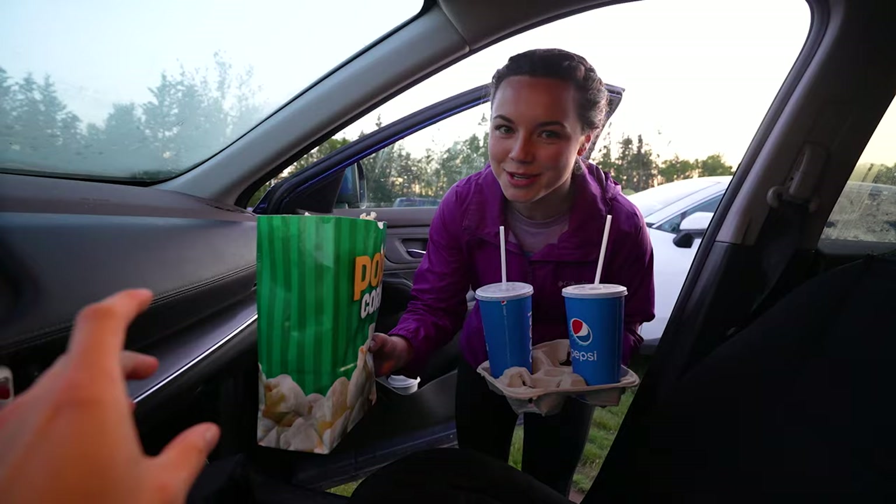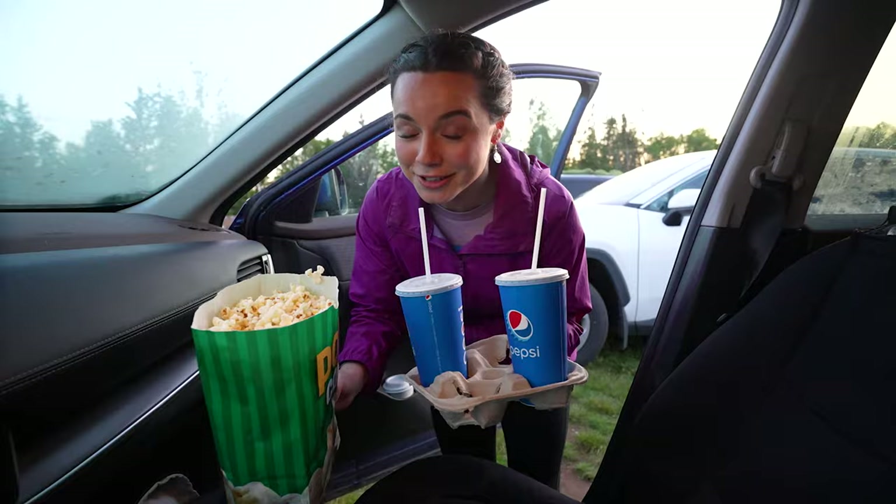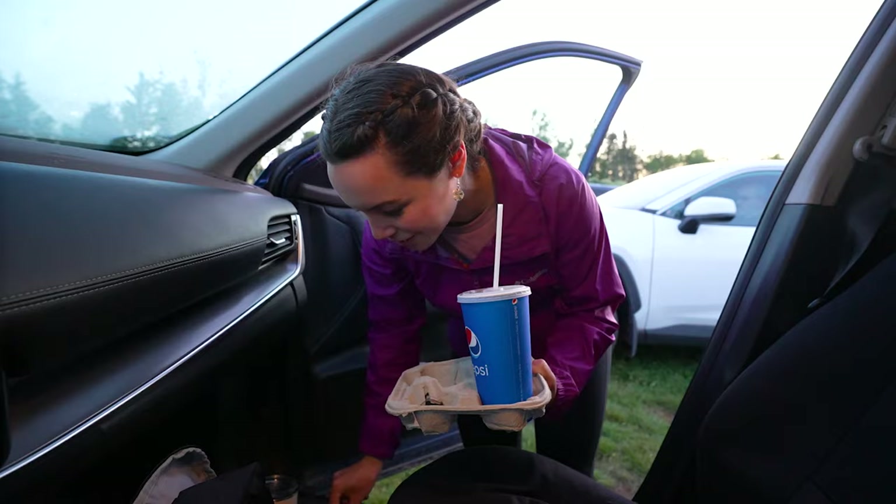Some salty buttery popcorn, a Pepsi, and a root beer. Bring your own bug spray — that's my biggest recommendation for the drive-in.